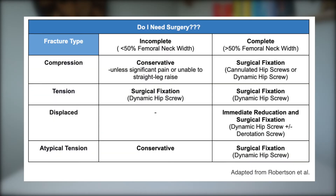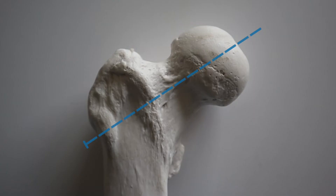It's really important that we catch these early because if we do, we can normally manage them conservatively. There are a few key things we look at when determining if someone needs surgery for a femoral neck stress fracture. This table from Robertson and colleagues helps highlight that. The main things we look at are how much the fracture has progressed — specifically, is it above 50% of the femoral neck, and is it medial or lateral in nature.